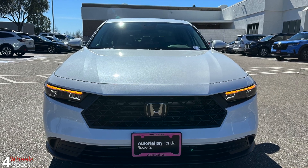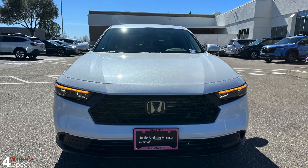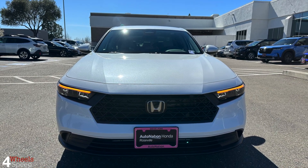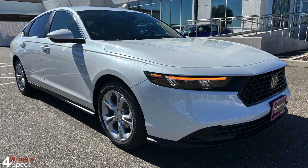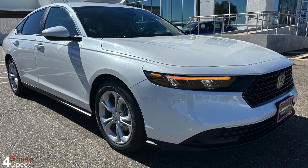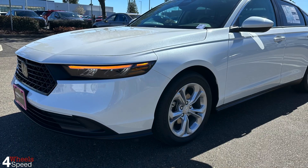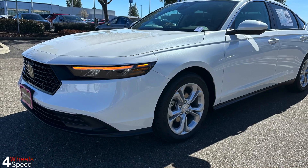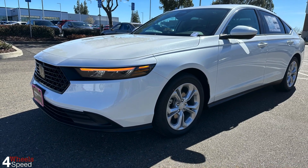Hello and welcome back to our channel 4WheelSpeed. Today's video is about the 2023 Honda Accord LX trim, which is the lowest trim available in Honda Accord sedans. Before we start, we would appreciate your support by subscribing to our channel — this helps us bring more content to our viewers. And if you also comment on our videos, that would make our day.